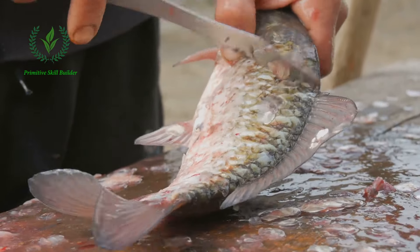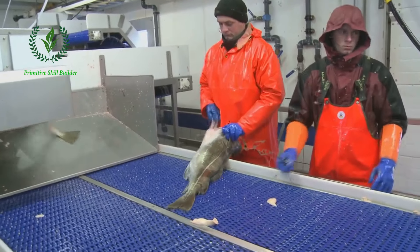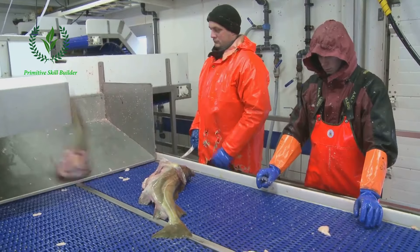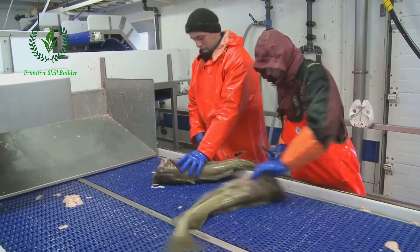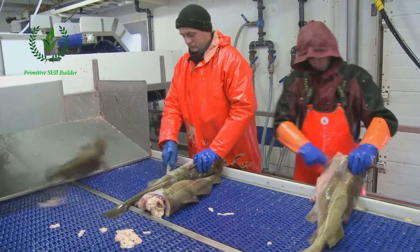The sixth and final step is processing the catch. For recreational fishermen, this might mean cleaning and filleting the fish on the spot. For commercial operations, fish are typically stored in ice-filled holds to keep them fresh until they reach the processing facility, where they are cleaned, filleted, and packaged for distribution.